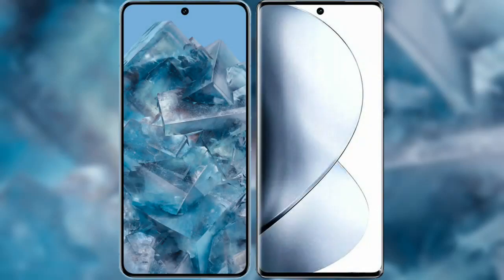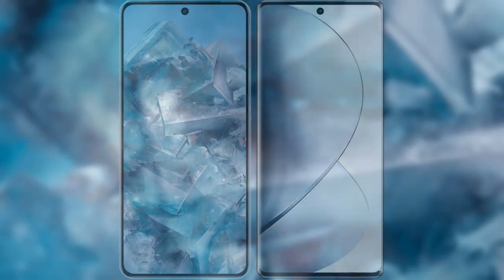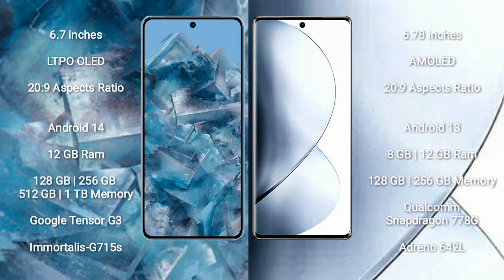I will compare the new Google Pixel 8 Pro with Vivo V29. Google Pixel 8 Pro comes with a 6.7-inch LTPO OLED display and aspect ratio 20:9. Vivo V29 comes with a 6.78-inch AMOLED display and aspect ratio 20:9.